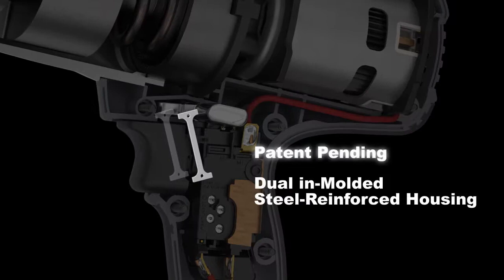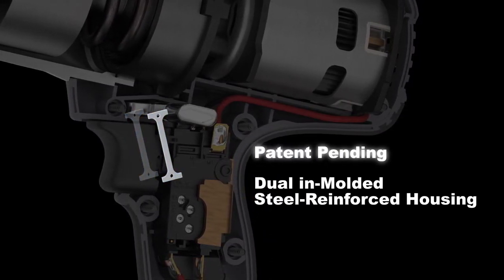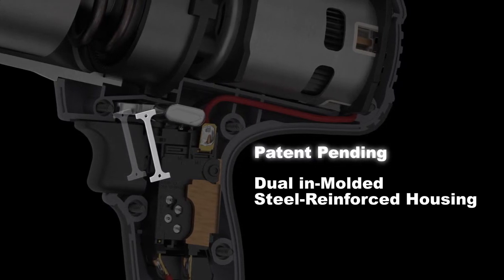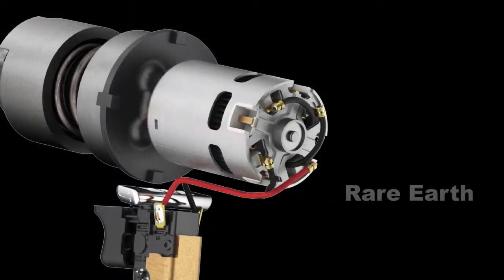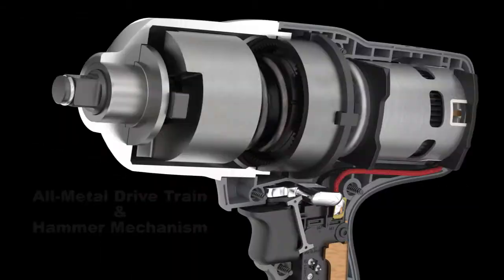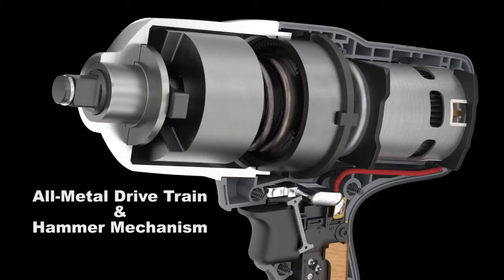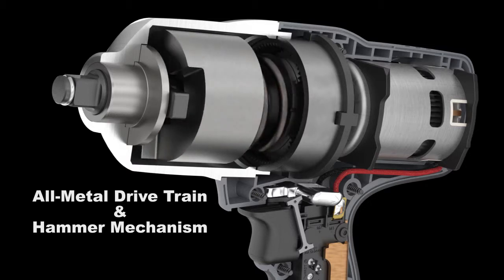Built with dual in-molded steel I-beam reinforced housing, this patent-pending innovation is engineered for maximum durability in high-stress areas. The W7150 is engineered with a powerful four-pole rare-earth neodymium magnet motor that provides high torque, durability, and long life for optimal cordless impact tool performance. Its all-metal drivetrain and hammer mechanism is robust, durable, and optimized for maximum power and efficiency.